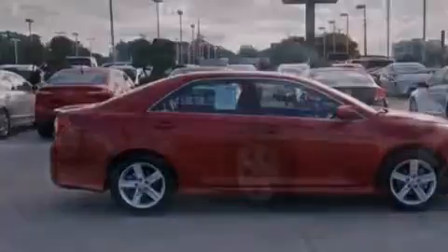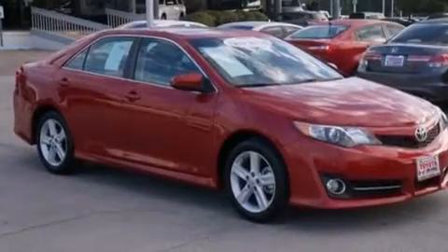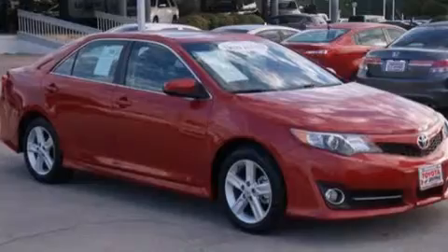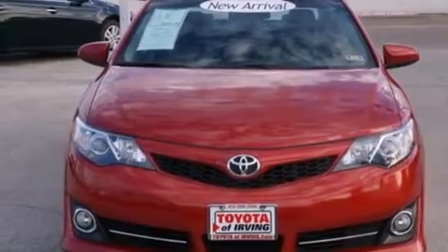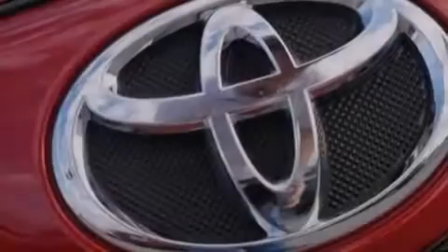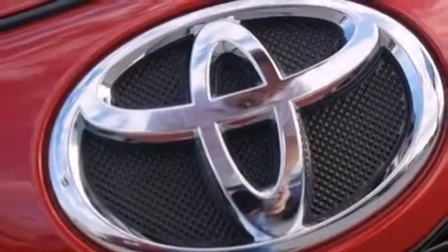The following features are also included: air conditioning, a split folding rear seat, cruise control, a 6-speaker audio system, leather seats, front side impact airbags, a home link feature, a rear window defroster, and a CD player.